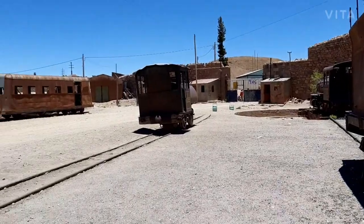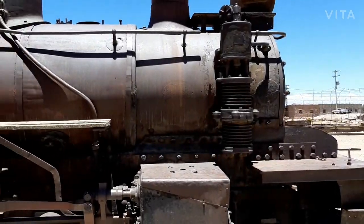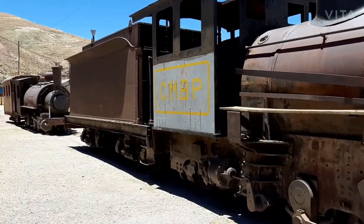Here we are at the train station of Pulacayo, which is actually the first train station of Bolivia, even earlier than the one in Uyuni. These trains were the first trains which arrived into Bolivia.